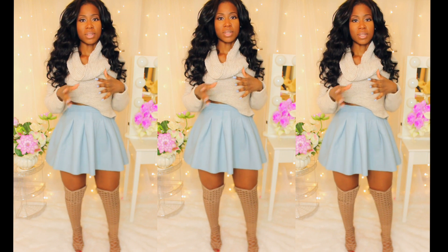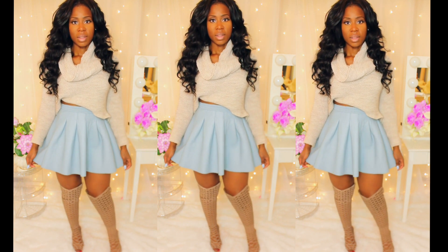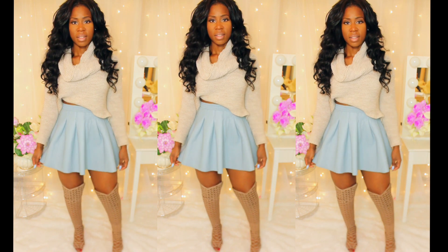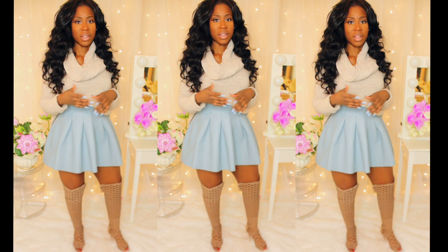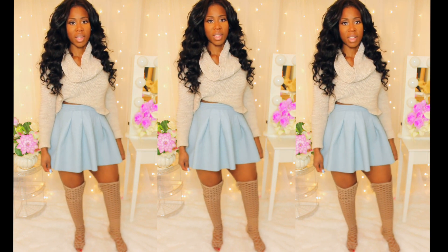Even my nails are baby blue. And I thought baby blue goes so good with nude, so I decided to pair it with these nude heels that I got from Steve Madden. They're like a cage. And what I love about these is the heels aren't really that high — they're really, really comfortable. So I recommend these.